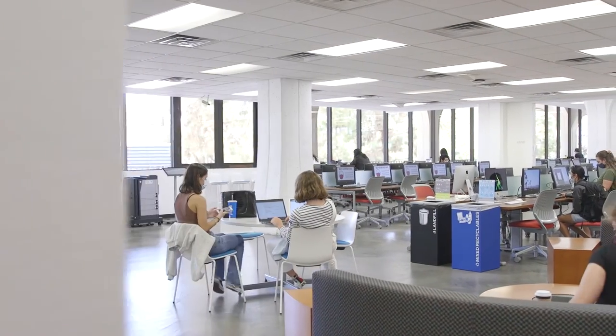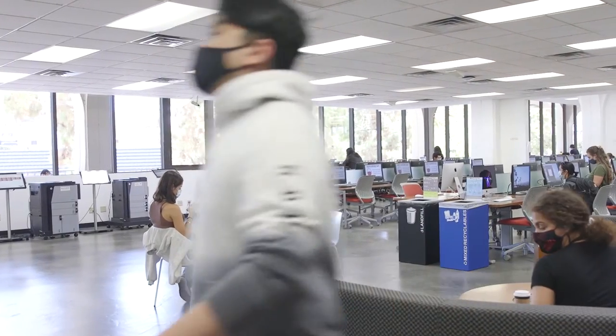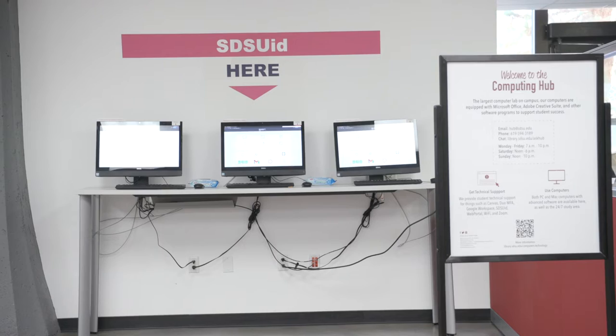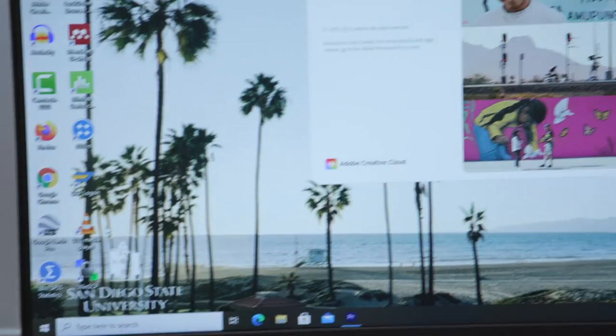The Library Computing Hub is the largest computer lab on campus. There are both PCs and Macs available for student use, equipped with Microsoft Office, Adobe Creative Suite, and other software programs to support student success.